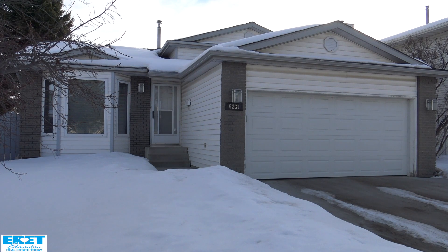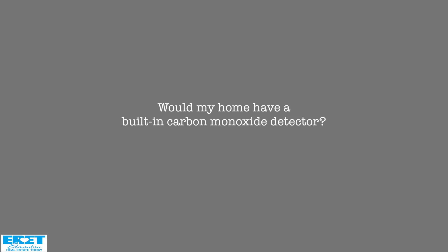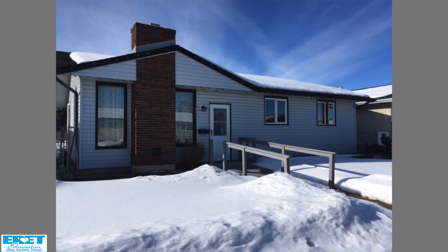My home was built in 1988 — would it have a built-in carbon monoxide detector? Carbon monoxide alarms have only been required in homes in the last few years, so if you have an older home, maybe built in the 70s or 80s, there definitely won't be one in there and I would definitely have one added. Even a plug-in one wouldn't be a bad idea, but a built-in one would certainly be the better way to go.